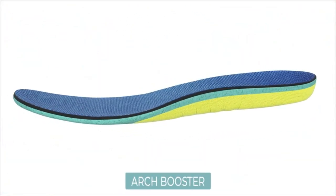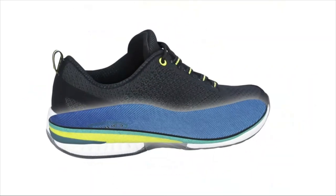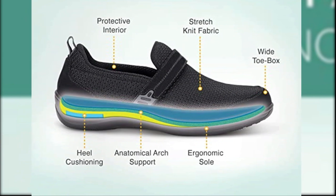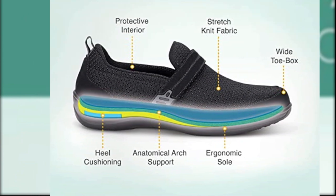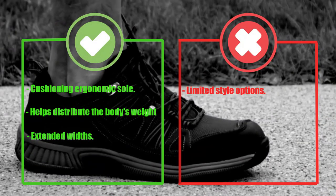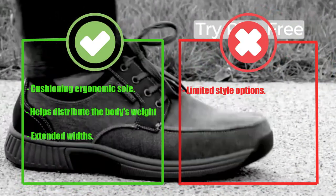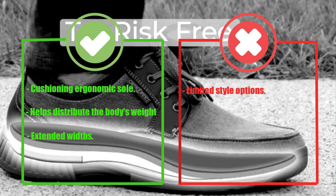The OrthoFit Quincy shoe is perfect for everyday use, whether you're running errands, going for a walk, or working on your feet all day. Its comfortable design will ensure that your feet remain pain-free throughout the day, while its arch support and arch booster provide the necessary support for those with plantar fasciitis. Pros: cushioning ergonomic sole helps distribute the body's weight evenly across the foot, extended widths. Cons: limited style options.